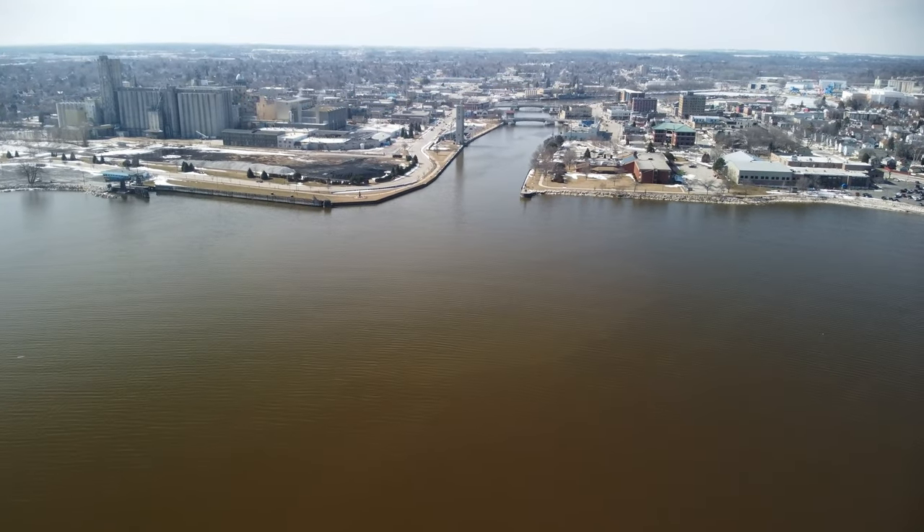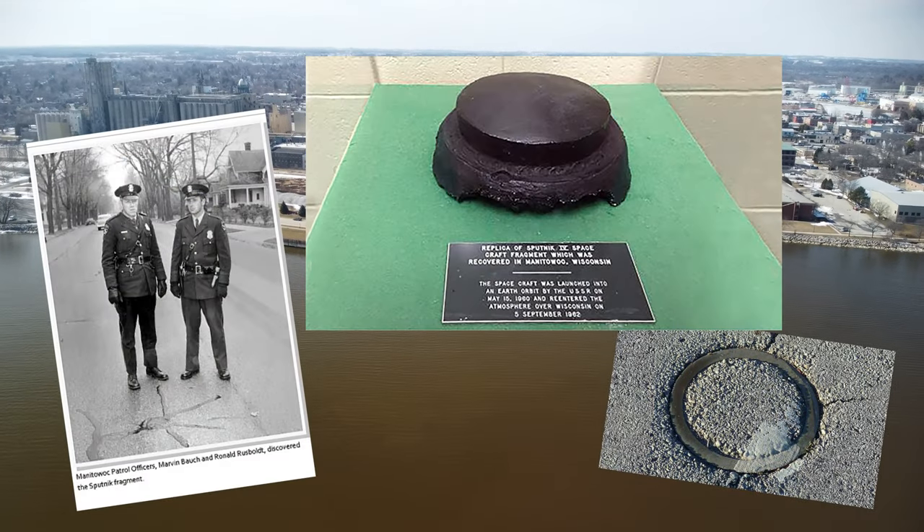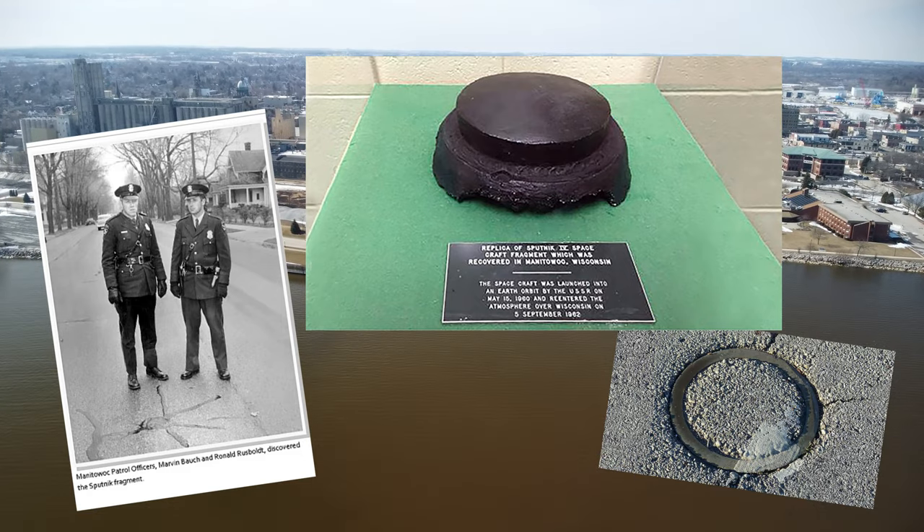Another of Manitowoc's claims to fame is that it's the 1962 crash site of a 20-pound piece of the Russian Sputnik 4 satellite.